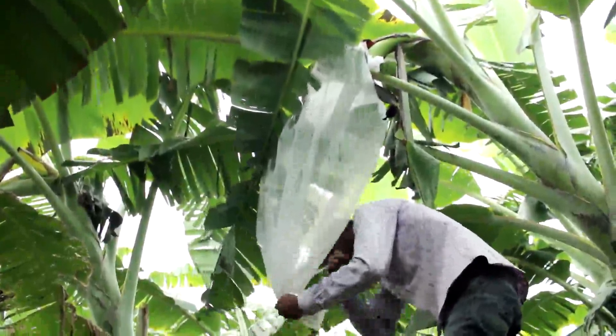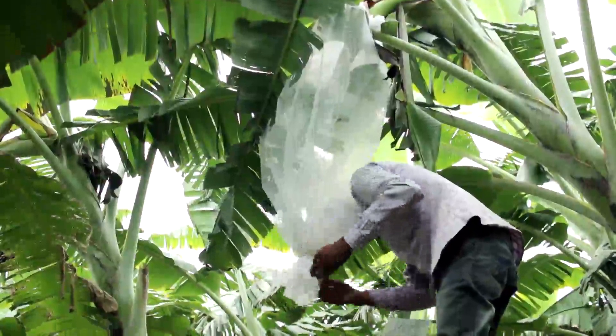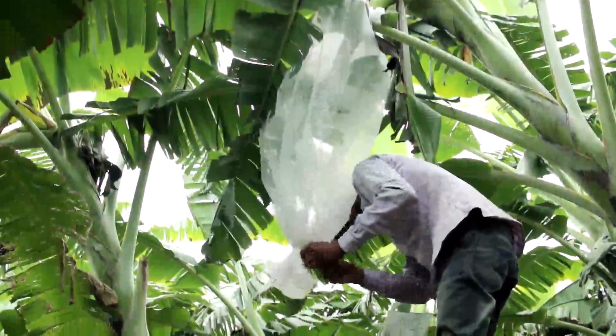This organic method also helps to produce clean and bright bananas without spraying pesticides and without insects, cobwebs, and bird extracts.